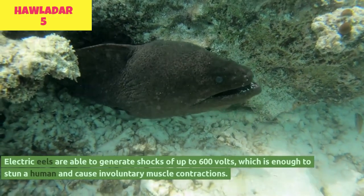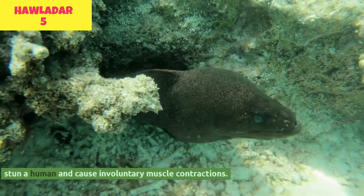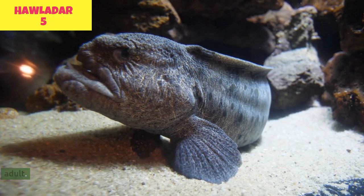Electric eels are able to generate shocks of up to 600 volts, which is enough to stun a human and cause involuntary muscle contractions. However, the current is not strong enough to cause lasting harm to a healthy adult.